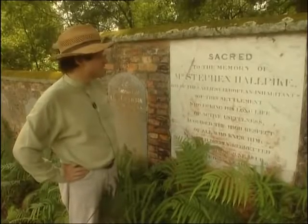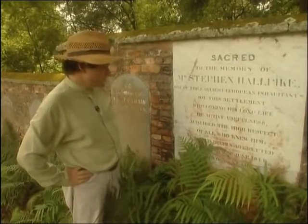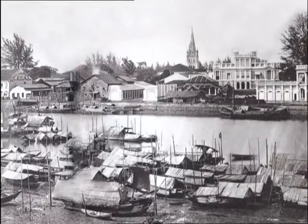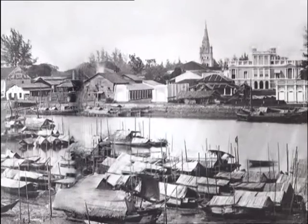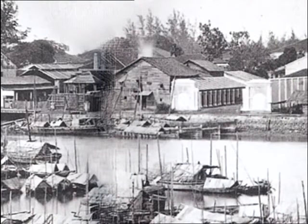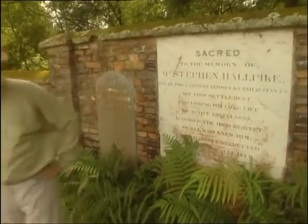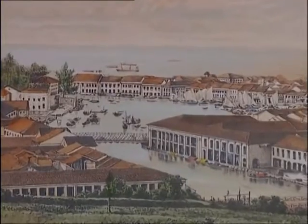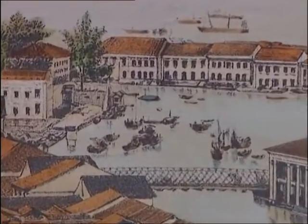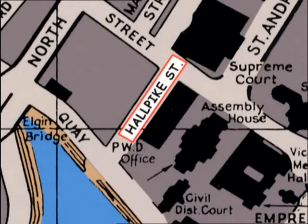This is the gravestone of Mr. Stephen Holpike, one of the earliest European inhabitants of this settlement, who during his long life of active usefulness acquired the high respect of all who knew him. Holpike had a boatyard down on the river right in front of Empress Place and in many old photographs of Singapore you'll see this in the foreground. Stephen Holpike's boatyard was where Singapore's first ocean-going ship was built — the 196-tonne brig Elizabeth — and up until quite recently the lane that had once run through the boatyard was known as Holpike Street.